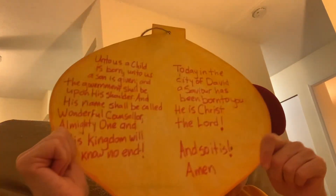It's got some writing on it — this just kind of came to me. I think Jesus is the reason for the season and we need to talk about that, especially now. I thought I'd read it to you since it might be backwards on camera. It's all about Jesus coming at Christmas time. It says: 'Unto us a child is born, unto us a son is given, and the government shall be upon his shoulder, and his name shall be called Wonderful Counselor, Almighty One, and his kingdom will know no end.' And then: 'Today in the city of David a Savior has been born to you — he is Christ the Lord.' Amen.